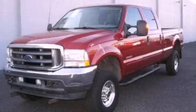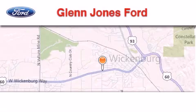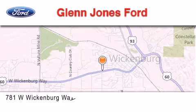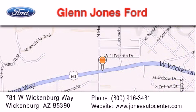Contact us today to arrange your test drive. Thank you for considering Glenn Jones Ford for your next luxury vehicle. If you have any questions, please visit our website, give us a call, or stop by our dealership. We are located at 781 West Wickenburg Way in Wickenburg.